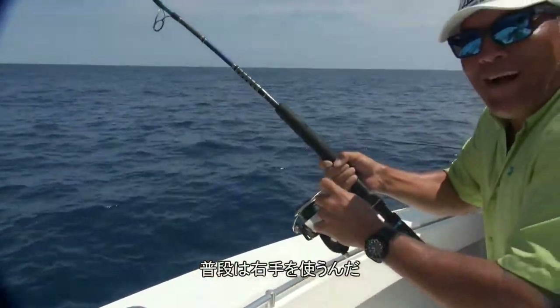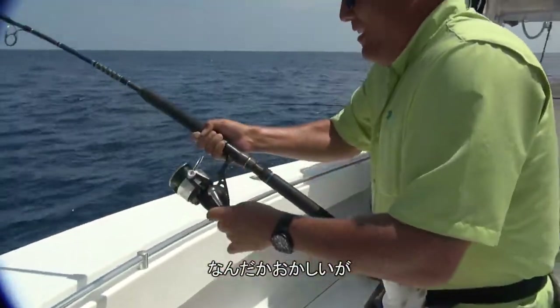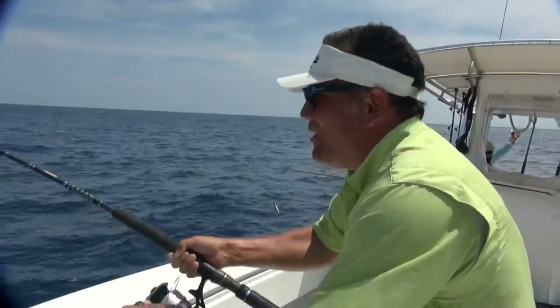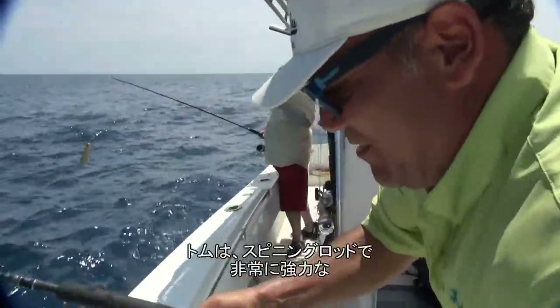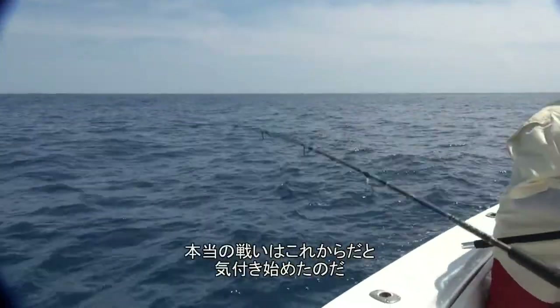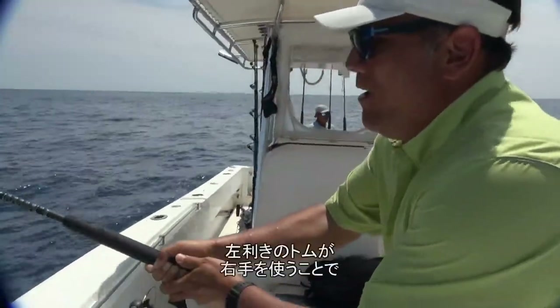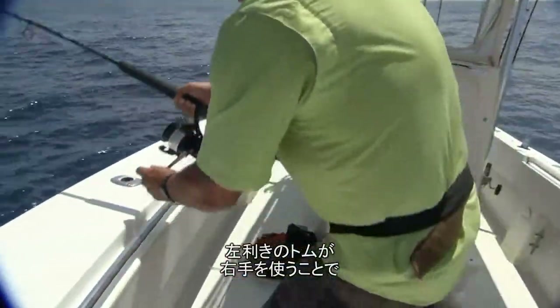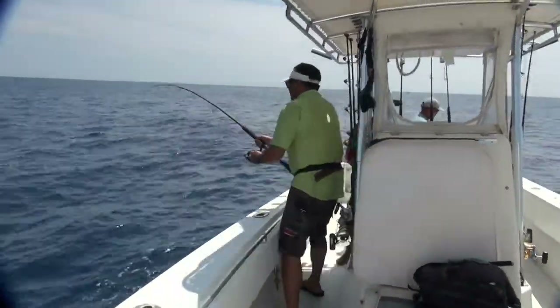Usually I crank with my right hand — feels kind of funny, but it's working out. Tom has an extremely powerful yellowfin tuna hooked up on a spinning rod, and he's beginning to figure out that he's in for a real battle. The fact that left-handed Tom is using the wrong hand for him really makes this an impressive battle.